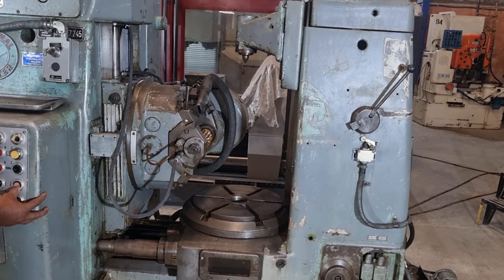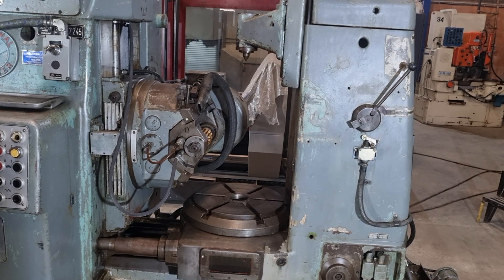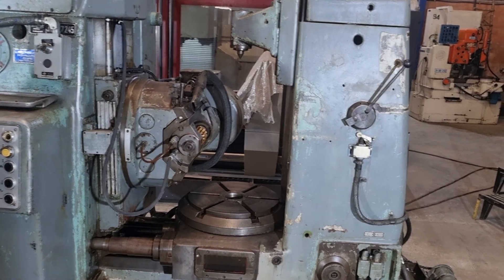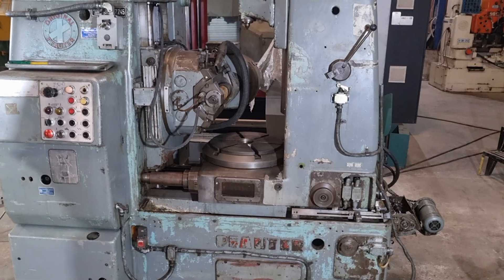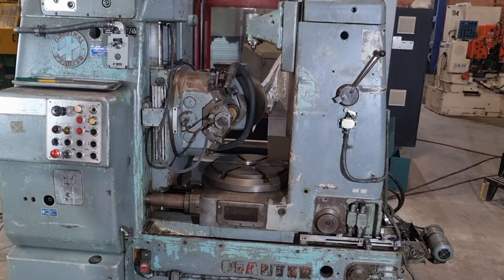The Fauder P400 offers incredible versatility in terms of center distance. With a range of 30 to 300 millimeters, this machine can handle a wide variety of gear sizes and configurations. Furthermore, the Fauder P400 features a generous table bore of 85 millimeters.